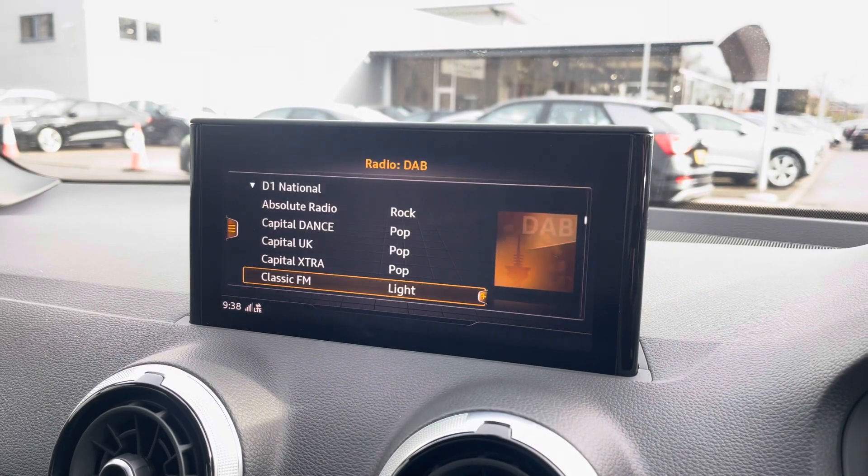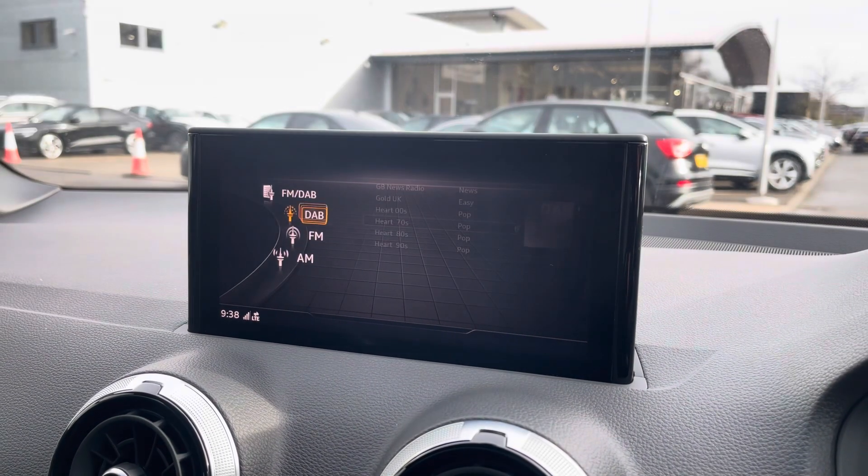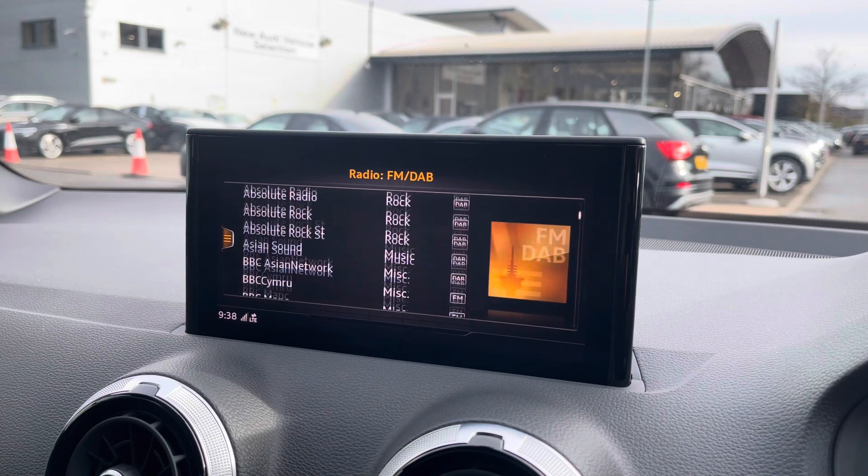Over to the multimedia, this is fitted with DAB and FM radio stations providing you with a larger variety suitable for all passengers.